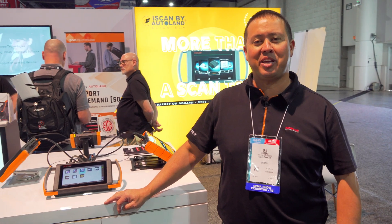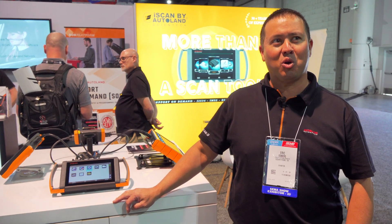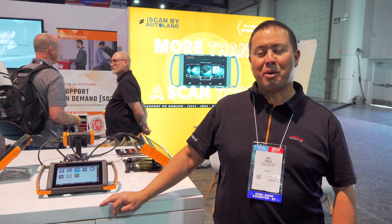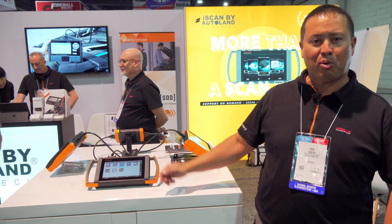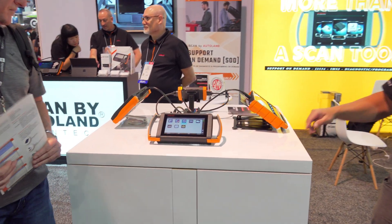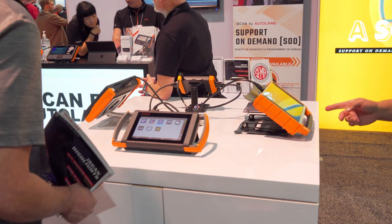Hey everyone, this is Eric Edberg with iScan by Autoland. We're here at SEMA 2023, super excited to be here. We've been coming to this show since about 2000-2001, so it's been many years for us. We've got our iScan products here — the iScan SF and the iScan 3 over here.